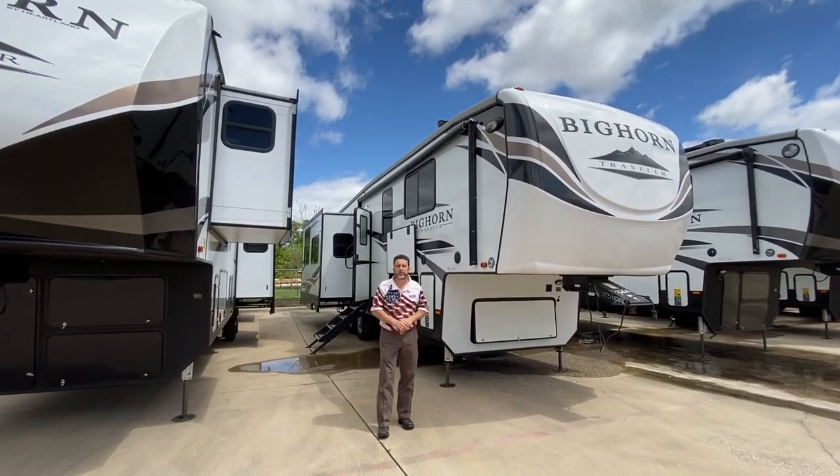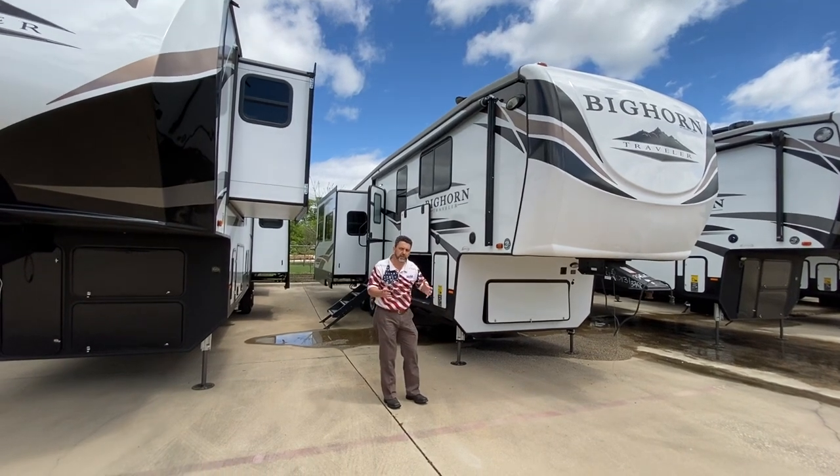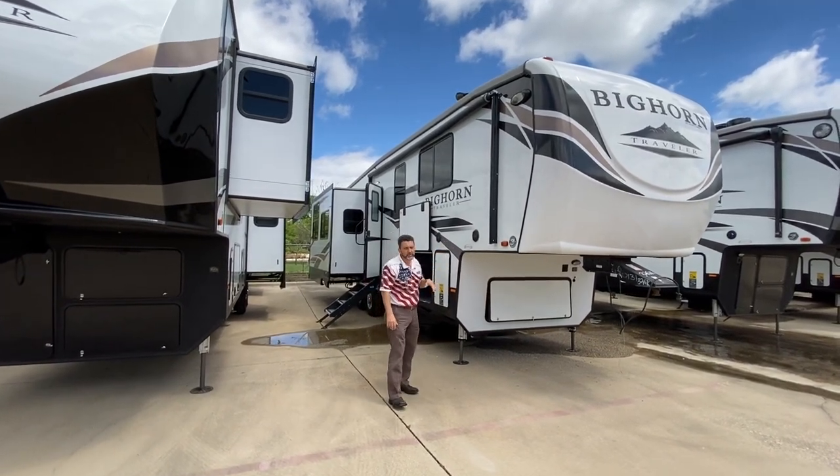Hey guys, this is Brent coming to you from ExploreUSA here in Denton, Texas. You need a shorter fifth wheel, something to make you more comfortable? Right here, 35 foot.